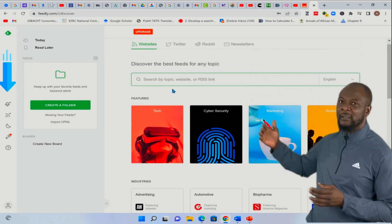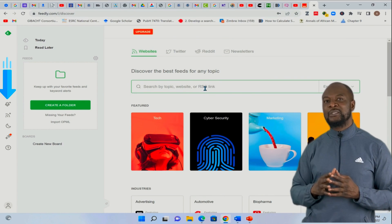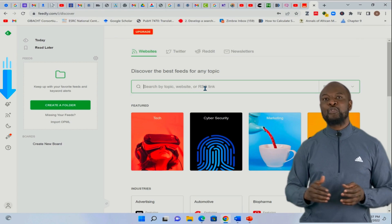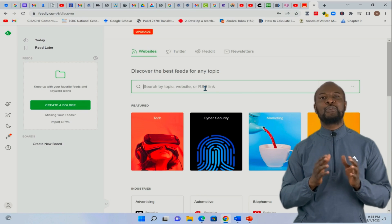On the far left pane, you can see some icons. I'm not going to go into detail because this video is not specifically about Feedly, and also because there are so many RSS readers available. Just follow the directions of your own reader.